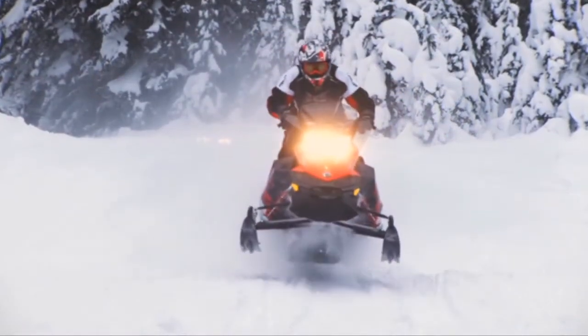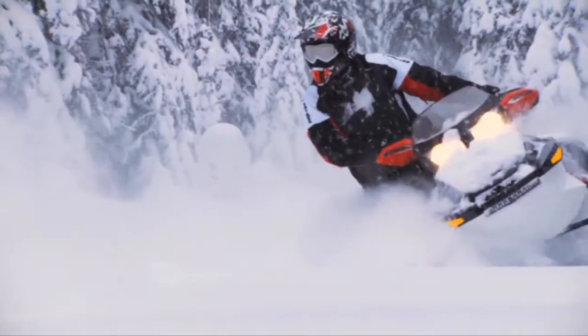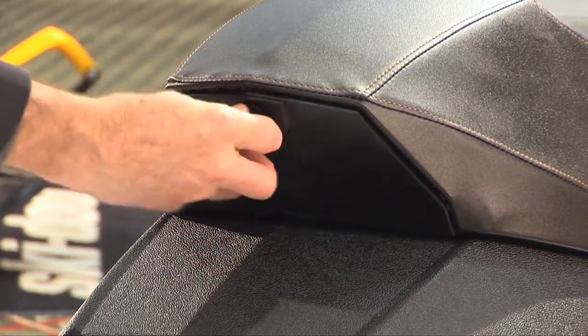Another example of Ski-Doo listening and responding to what their riders want is demonstrated in the fact that new storage was added to the X-Models. This took a little longer than we would have liked. We heard the people — we know we needed to get storage in our seats. We finally have it on the X-Model machines. There's about 1.3 gallons of storage in the back of the seats now with X-Models pretty much across the board.